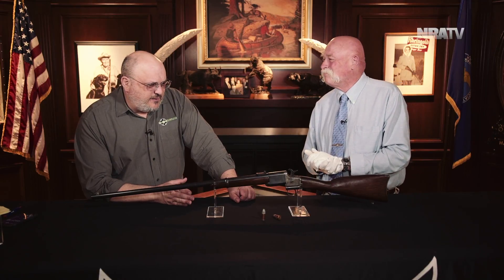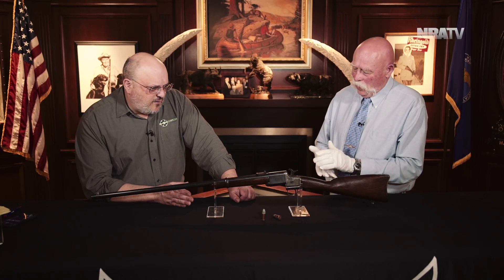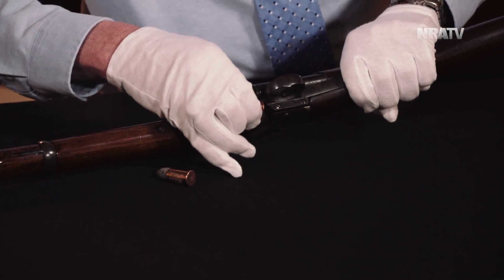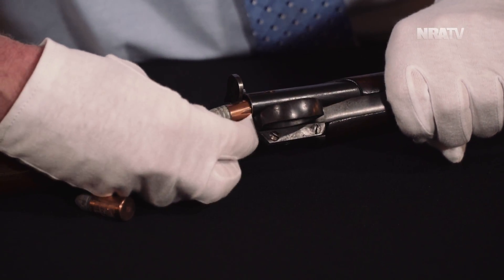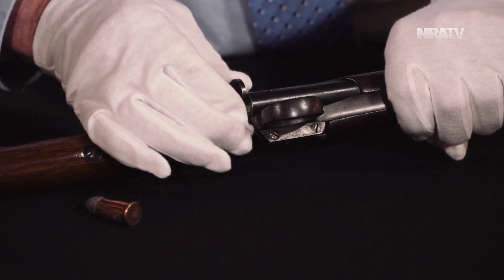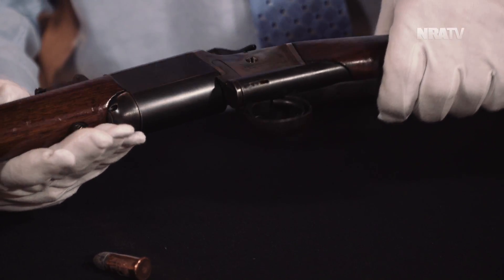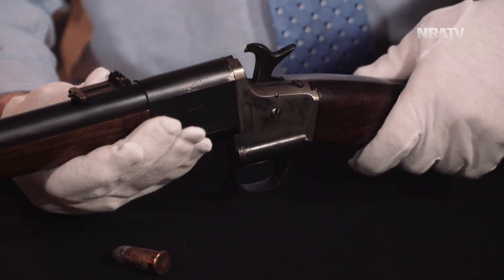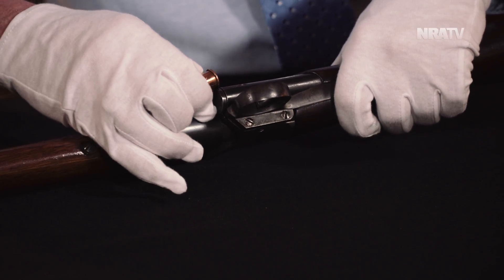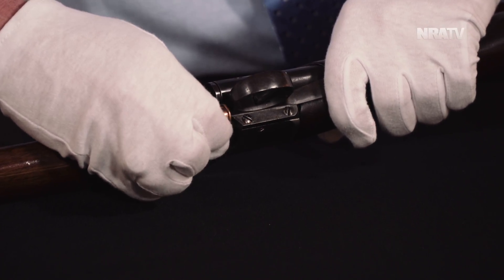They produced 5,000 total between the carbines and the rifles. There are quite a few of them still out there, though 5,000 is still a low number. But since they never got used much, a lot of them didn't end up getting thrown away worn out. So this is a pretty collectible and desirable gun — a real one-off in collecting because it never actually got used in anger in the Civil War.